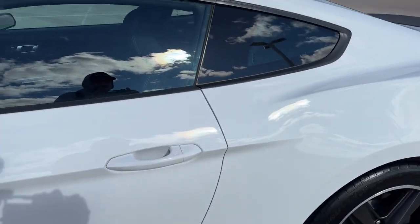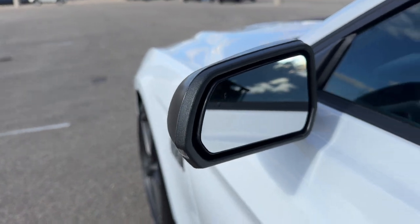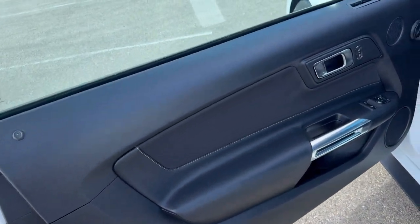Mach 1 badging. You've got keyless entry, remote start, blind spot monitors, and a nice black interior.